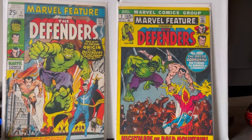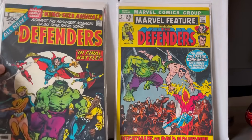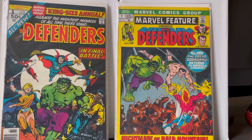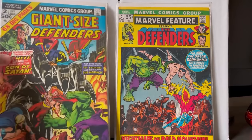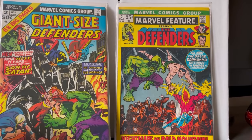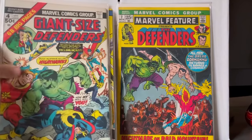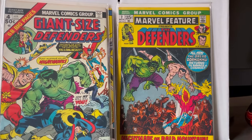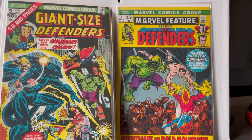These are the first books I found: the first appearance of the Defenders as a team — Marvel Feature number one, two, and three. I also picked up Defenders King Size Annual number one, Giant Size Defenders number one, two, three — which includes the first appearance of Korvac — four, and five. Almost everything I bought was at least mid-grade if not higher.